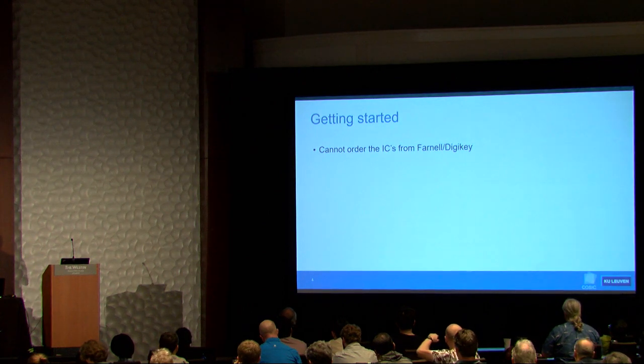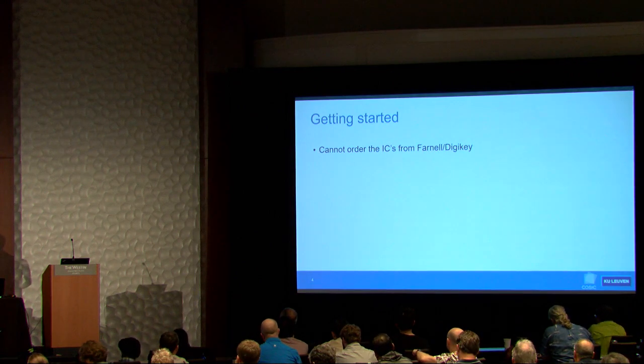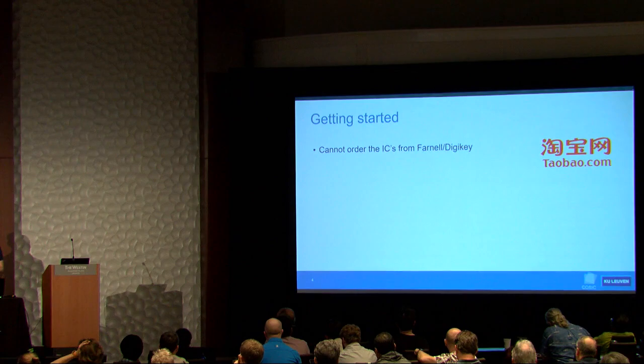Usually when you do a project like this you want to get access to some of these chips. But Texas Instruments doesn't sell these chips unless you want a large quantity and sign NDAs. Luckily, COSIC is a very international research group, and my Chinese colleagues helped me get these chips from Taobao.